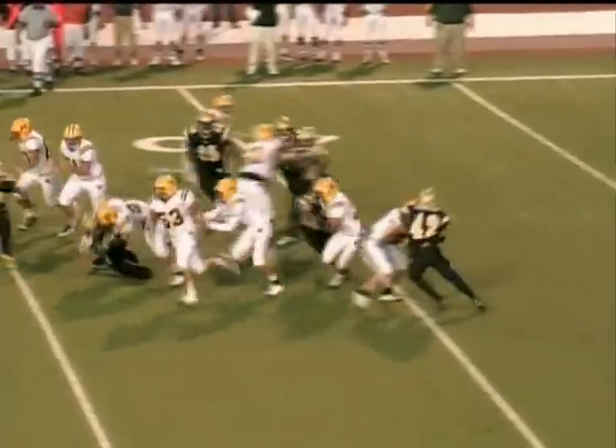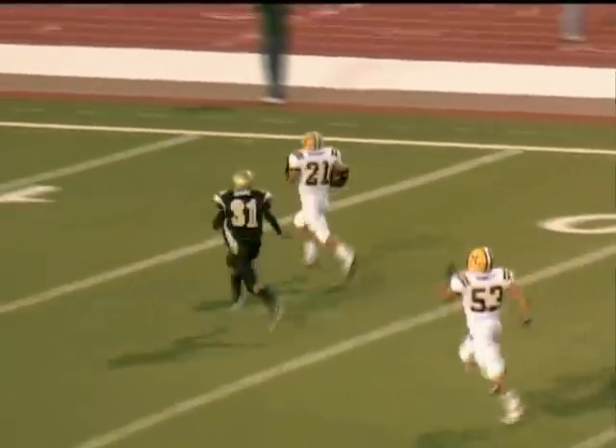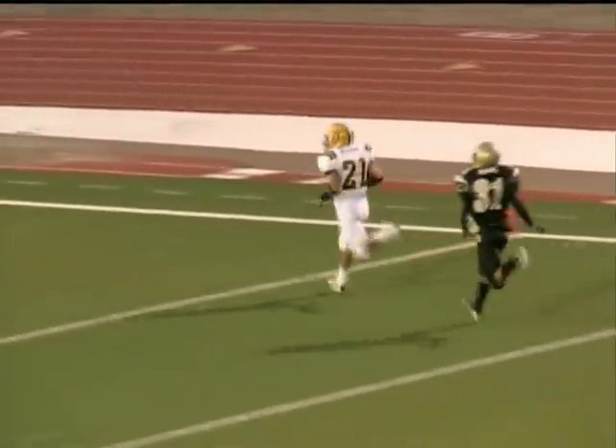And the pitch to Betancourt. He's going to cut it back up the middle. Almost doubles — he's got a lot of room. At the 30, 25, 20, 15, 10, 5. Touchdown!